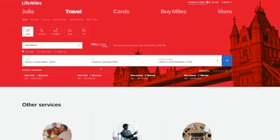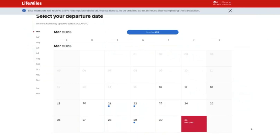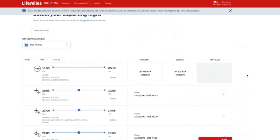Avianca LifeMiles is one of the best ways to find last minute availability on Lufthansa, which flies into Frankfurt, Germany. Avianca marks with a blue dot what dates on the calendar have availability. In March, there's something on the 21st, 22nd, and 29th. Let's click on March 21st. There's not really any first class availability, but we do have a nonstop flight from Boston all the way to Frankfurt in business class for 63,000 miles plus $26.70.